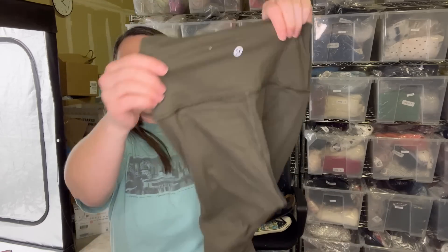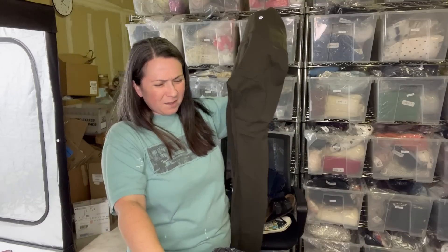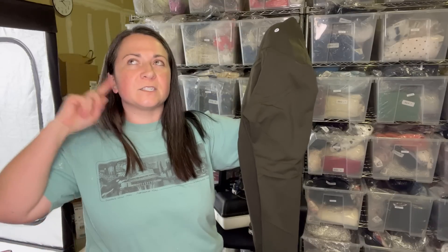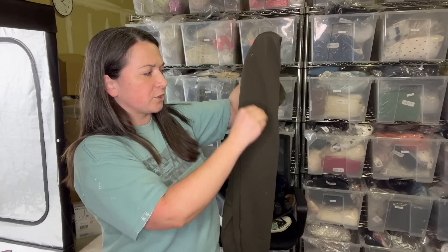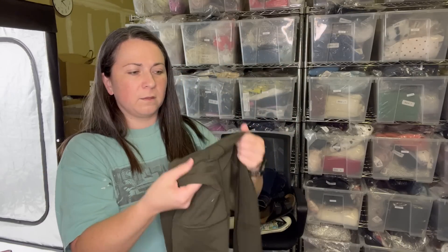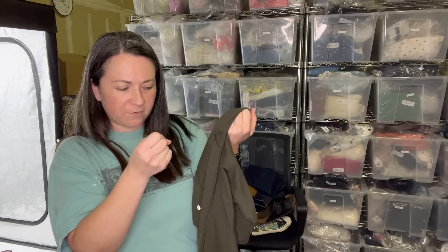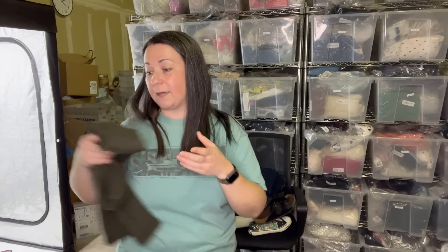I think these are Lululemon leggings — yes, they are. This rotation did have a couple of Lululemon pieces. The girl next to me at the bin was also saying she found a bunch of Lululemon, so I was worried I'd missed some pieces. There is what looks like dried paint in a couple of spots. There's also some light pilling on here that happens with athletic wear over time, some in the crotch area. I could lint shave it. I don't think I'm going to improve the crotch area, but I'll do what I can.